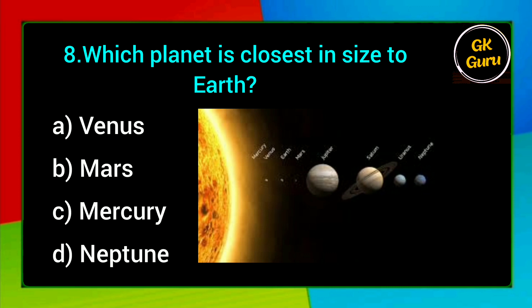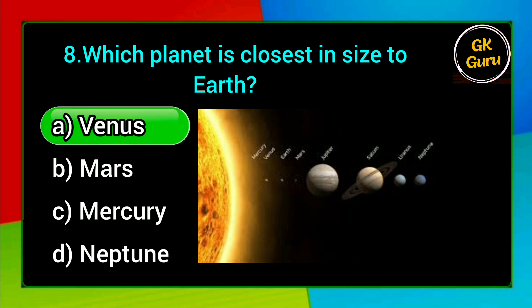Which planet is closest in size to Earth? A. Venus, B. Mars, C. Mercury, D. Neptune. Answer: A. Venus.